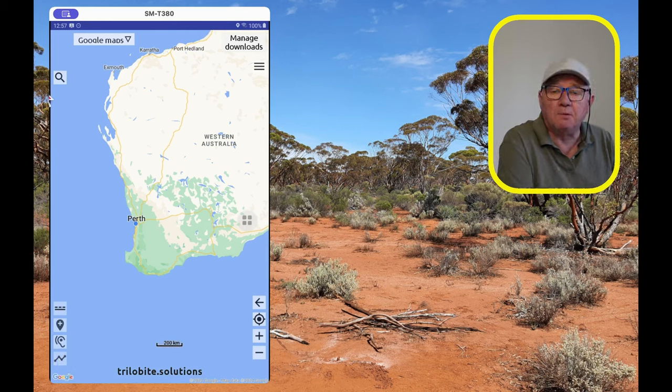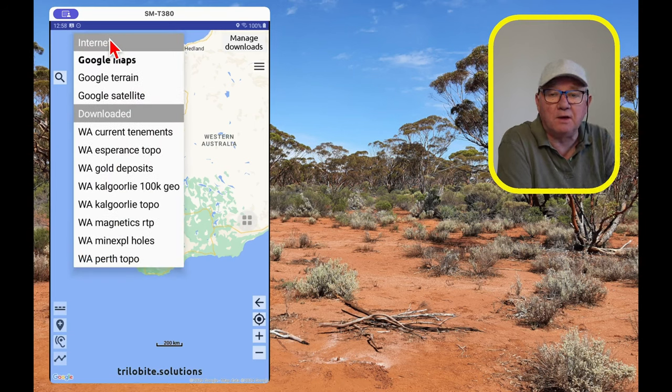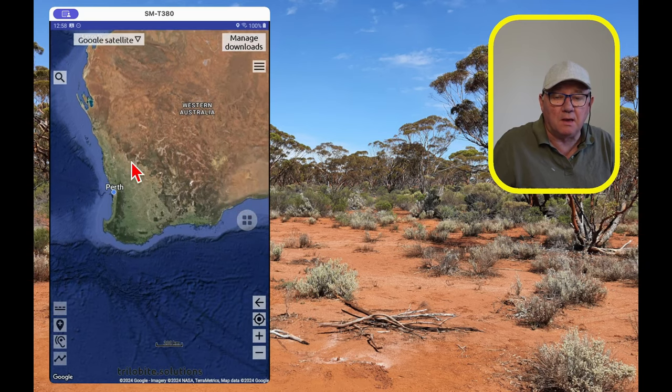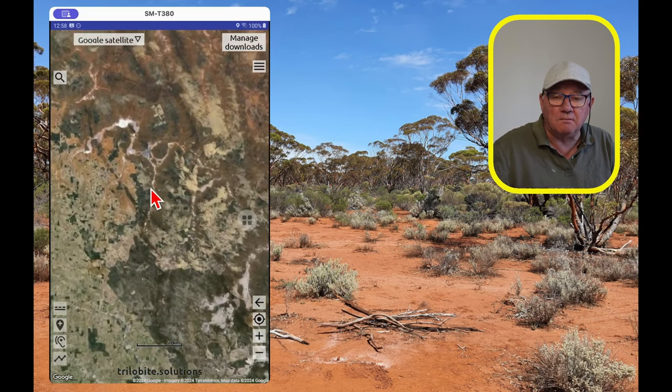You can also export trails and share them with others. A search option with a magnifying glass lets you search for locations, place names, or leases. The base maps at the top can be toggled to see different information — standard comes with Google Maps, Google Terrain, and Google Satellite. Turn on Google Satellite and you get a standard aerial image that you can pinch and zoom.